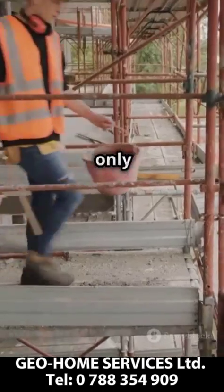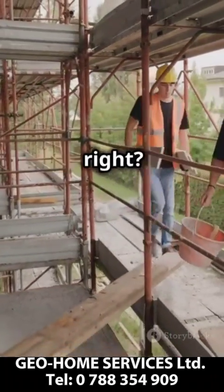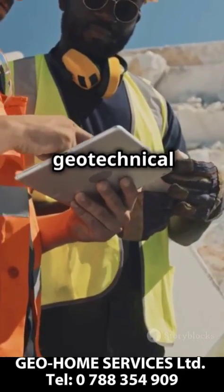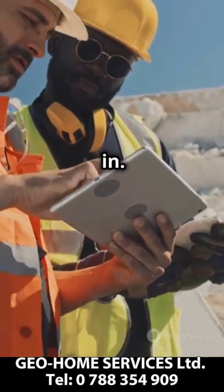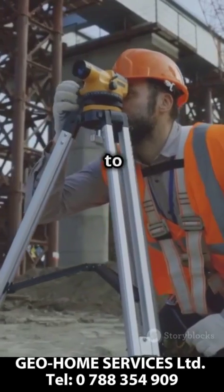Imagine starting a project only to find out the ground can't support the structure. Nightmare, right? That's where geotechnical investigations come in. At GeoHome, we provide comprehensive solutions tailored to your needs.